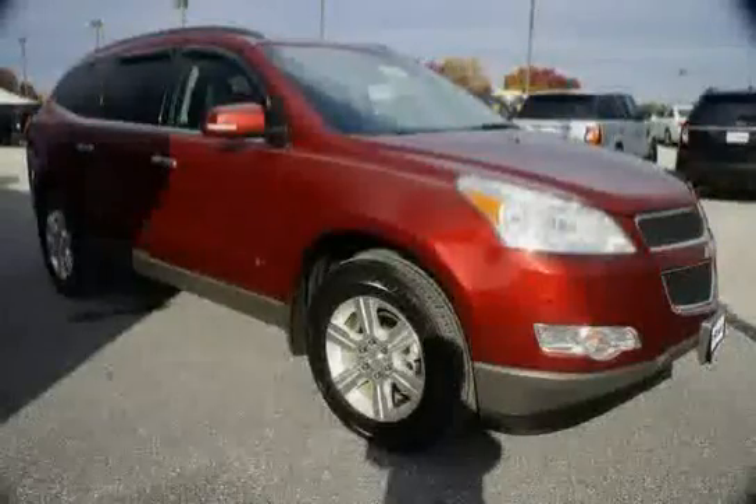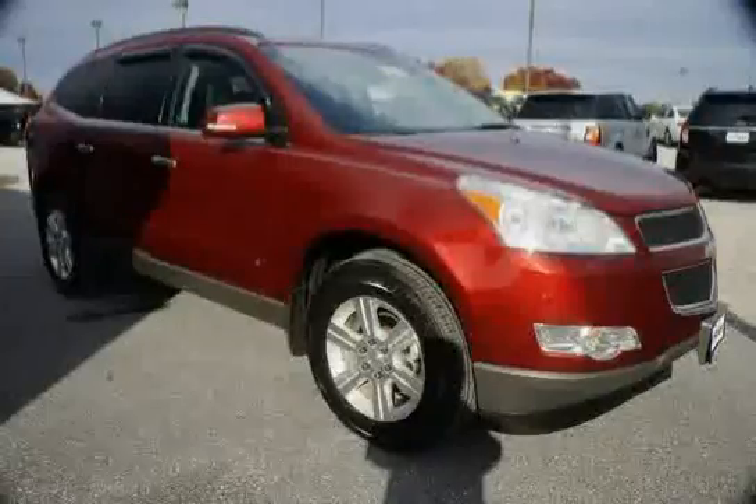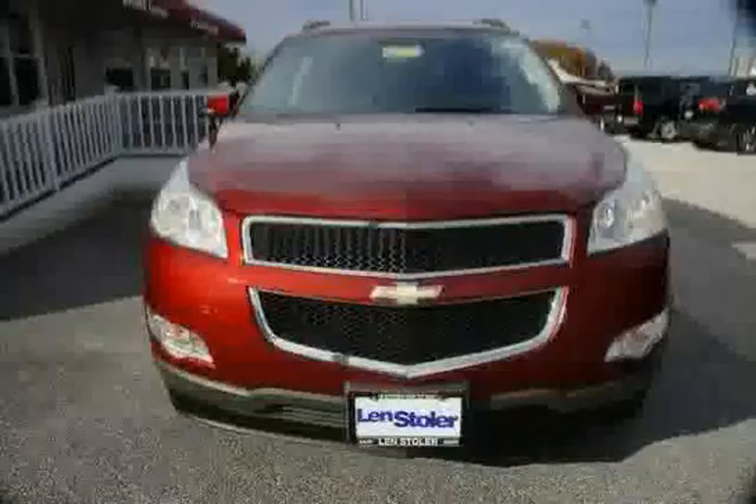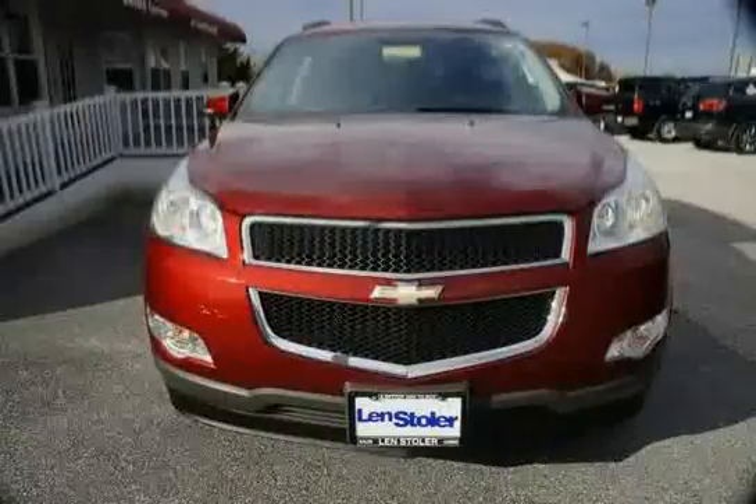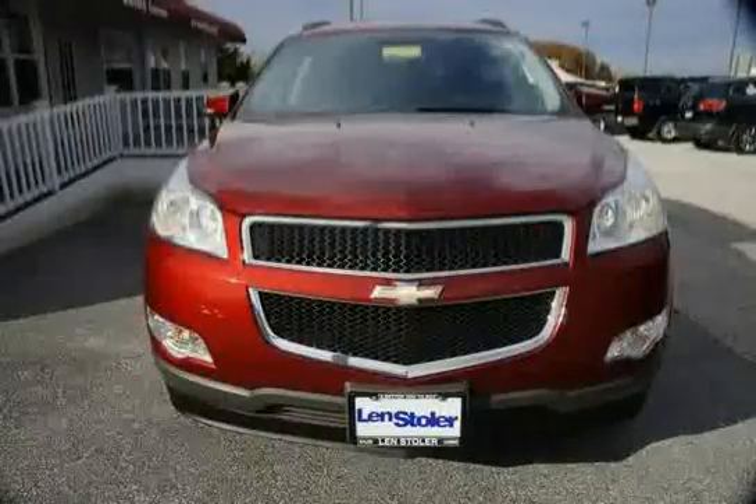And spoiler, rear. Driven with care for 51,794 miles, makes this Traverse an easy choice for you. We'll see you next time.